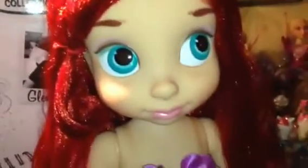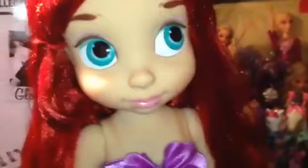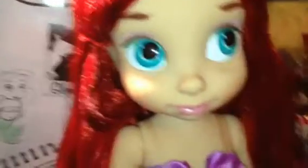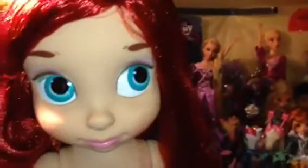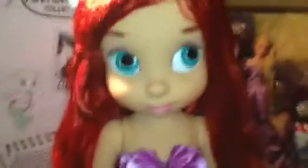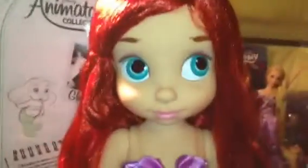My next decision would either be Rapunzel or Aurora. So if you want to see one of those two, vote which one you'd like to see more, and whatever gets the most votes I'd probably get next. But for now, we obviously have Ariel, so let's take a look at her features.